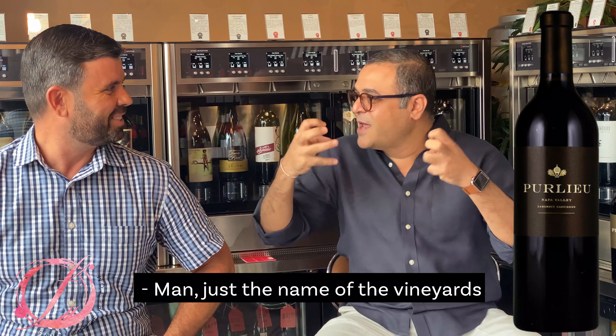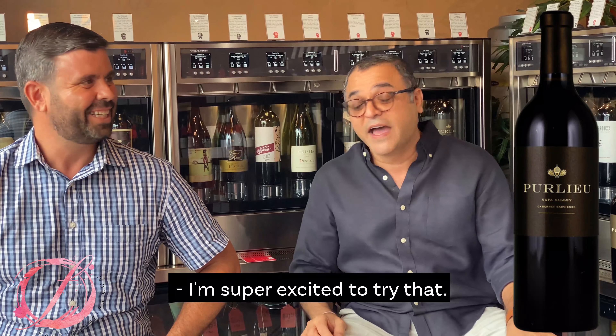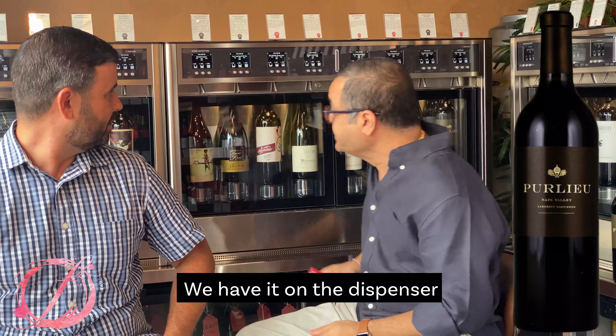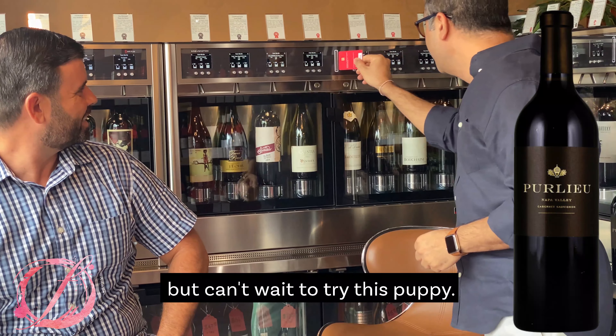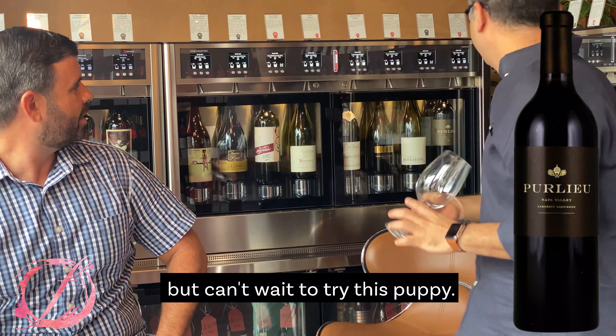Just the name of the vineyard — and the guy behind it, of course — is impressive. We're super excited to try this. We have it on the dispenser, and voila — I hope you guys can see it. Can't wait to try this.